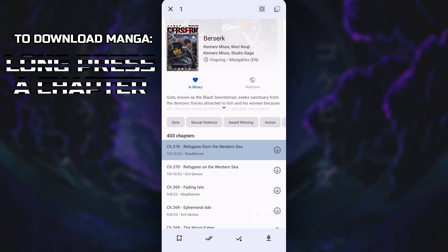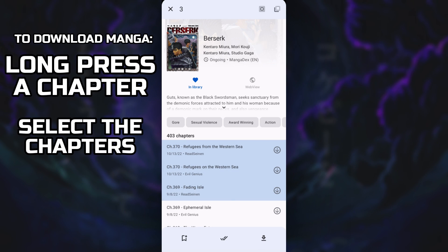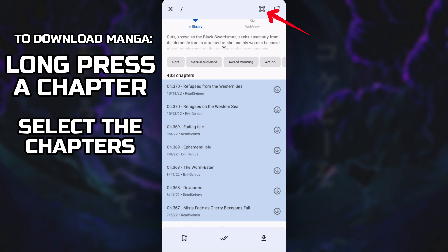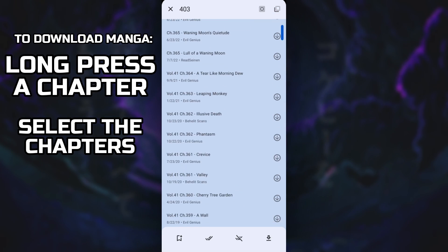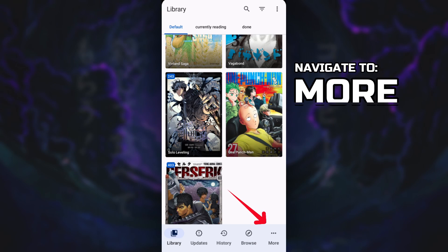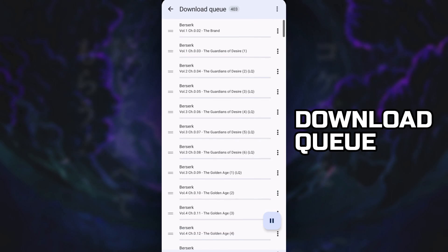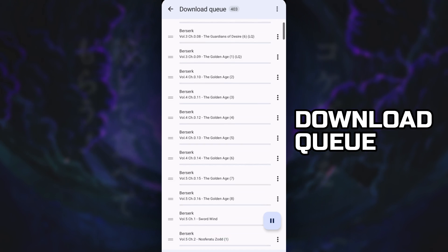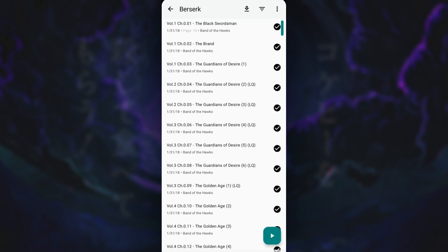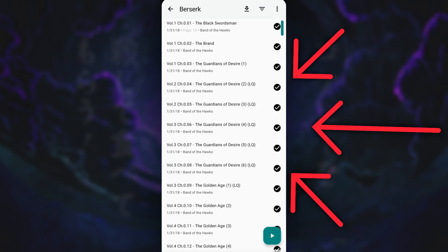All you need to do is long press a chapter, select all the chapters you want to download, or click the icon on the top right corner to select all. Once you've selected them, click the Download button on the bottom left corner. Navigate to More and then Download Queue — that's where you'll find all the manga chapters currently downloading. After they're finished, go to the manga you downloaded and there you'll see all the chapters available for offline viewing.